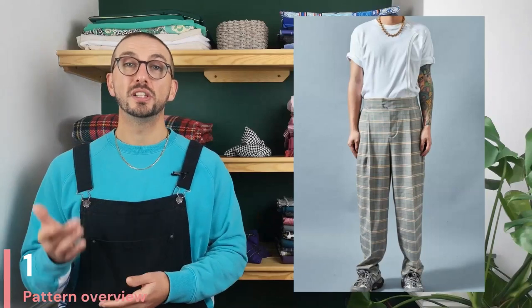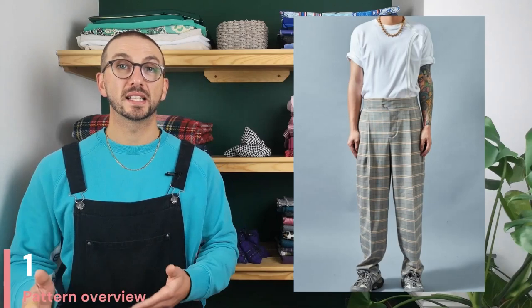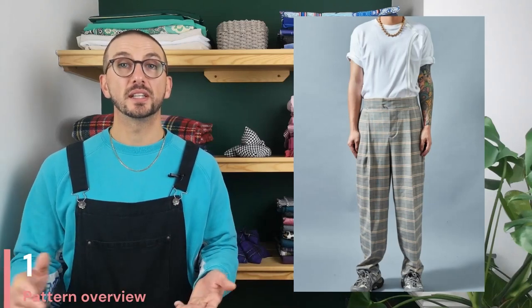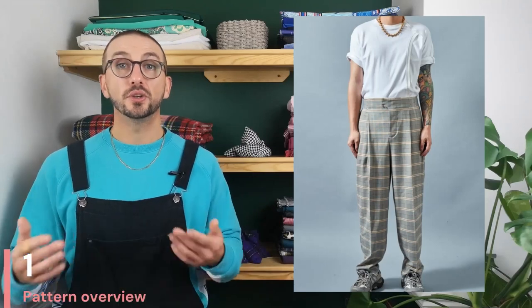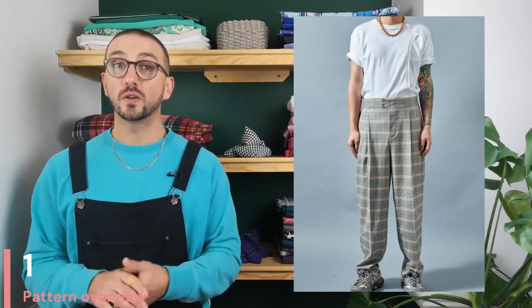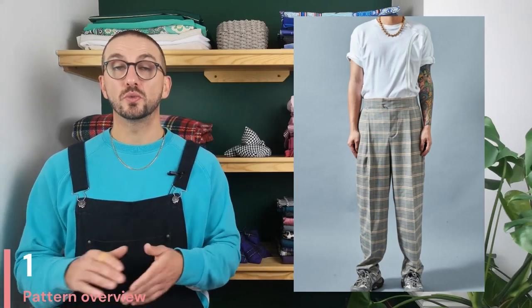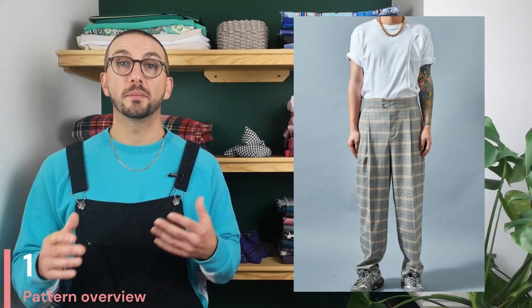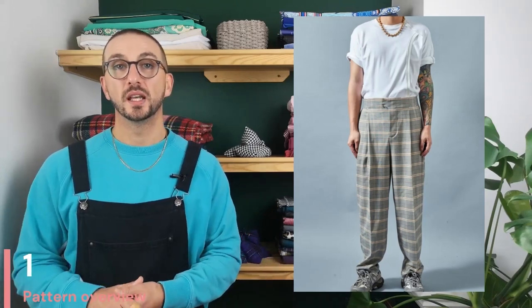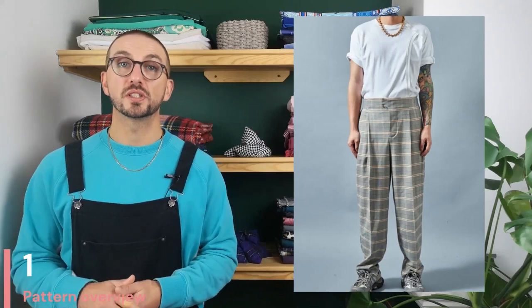These trousers would pair really nicely with a long coat, a smart shirt, or even just a plain t-shirt as illustrated on the pattern, and your fabric choices are going to be pretty endless. Cord and wool are always going to be two very popular options here, but you could also use a heavy cotton or perhaps even a denim. If you go too light with your fabric choice you do risk the garment becoming just a little bit too flowy, so make sure you strike that balance between the drape of the fabric and the intended shape of the garment.